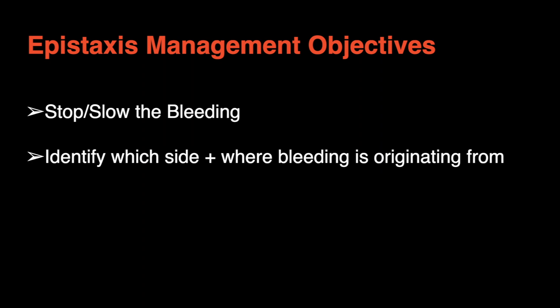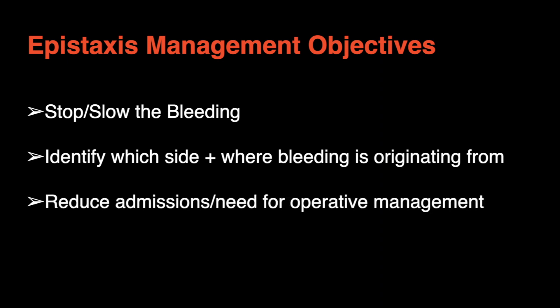In patients with nosebleeds we are aiming to treat the bleeding site and stop the bleeding. If for any reason this is not possible, our fallback objective is to at least document how far back inside the nose the bleeding site is and on what side. This information will prevent unnecessary prolonged admissions and theatre episodes that might be based on limited or inaccurate information.